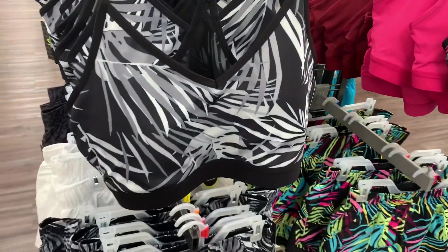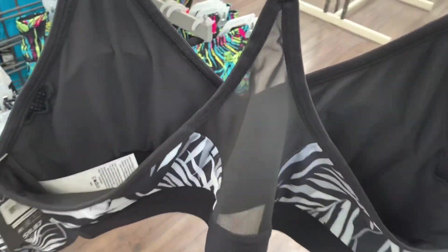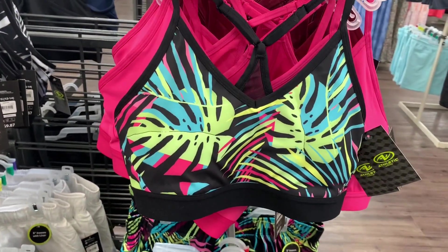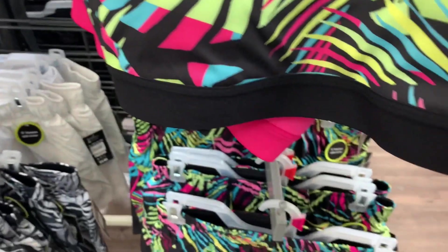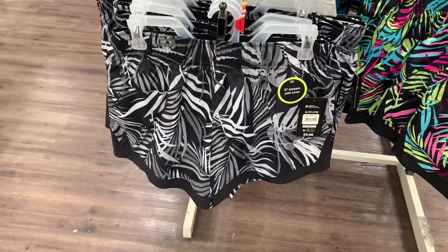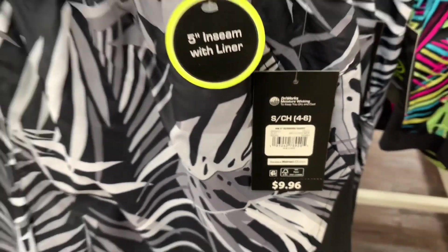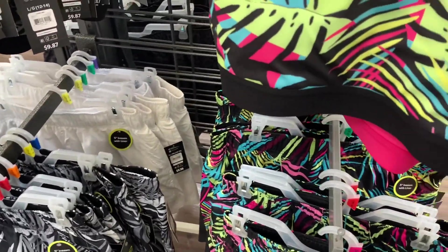They also have these cute outfits — I love the palm tree ladies on it. The back is mesh see-through, which is so cool. You can get it in black and gray. They only have one left of this lime green, teal, and pink one — here's the barcode, it's $9.87. They also have matching shorts — five-inch inseam with liner, and they're $9.96.